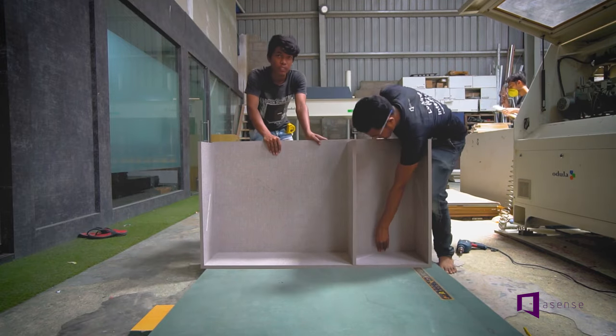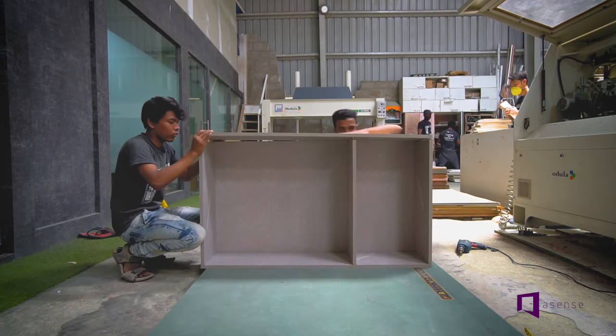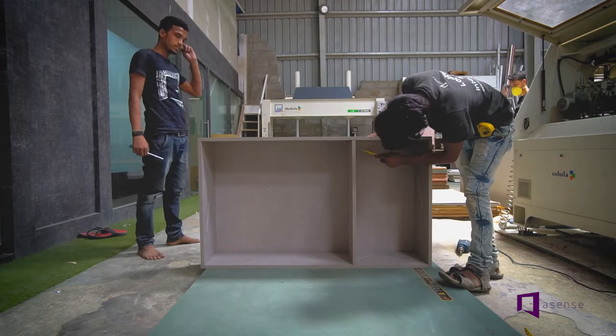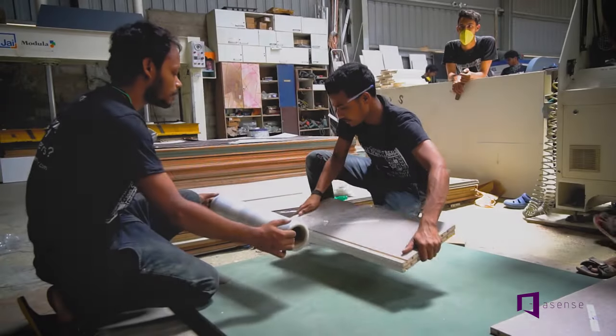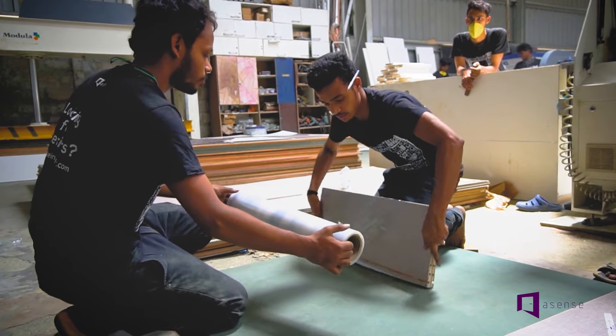We leave no stone unturned to ensure you the best quality possible. All the pieces are then packed, labelled, and made ready for dispatch.